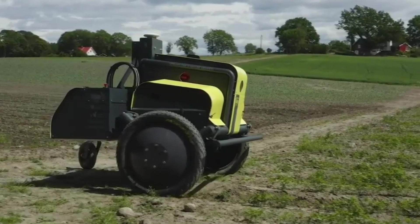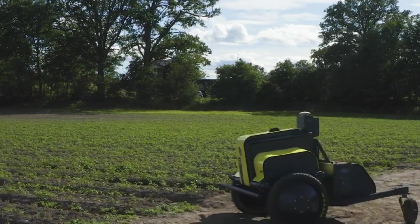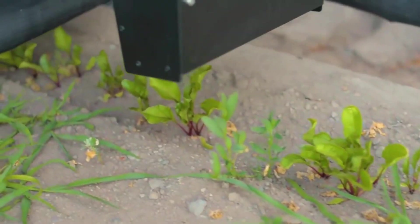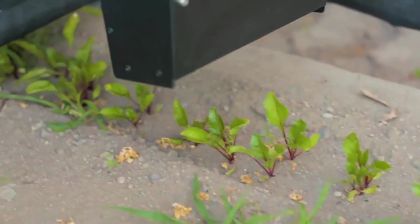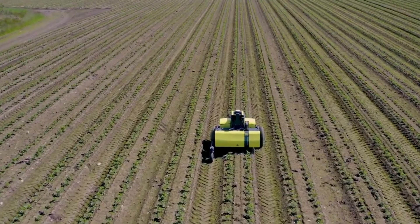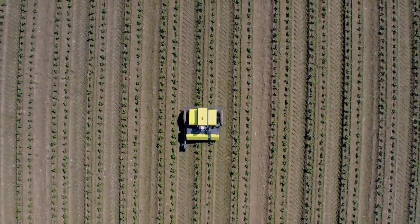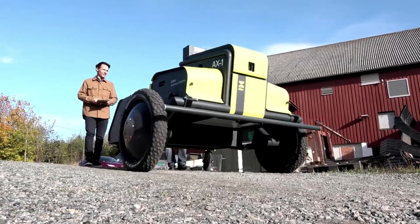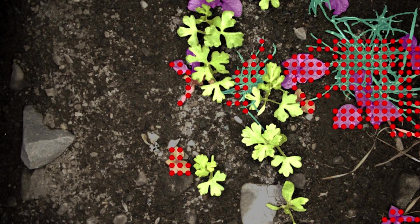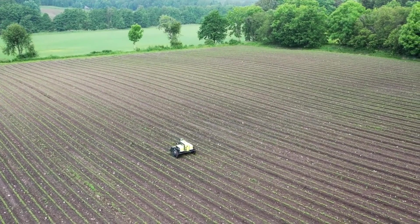Meet the AX1, or as we like to call it, the Asterix robot — the game changer in weed control. Traditional herbicides tend to spray everywhere, causing harm to crops and the environment. The Asterix robot uses a bioherbicide and a revolutionary spraying technique that's as precise as a laser-guided missile. Equipped with a patented vision-based ultra-high-precision nozzle system and machine learning algorithms, it's trained to spot the difference between crops and their weedy counterparts, spraying bioherbicide only on the weed leaves and sparing your precious crops.